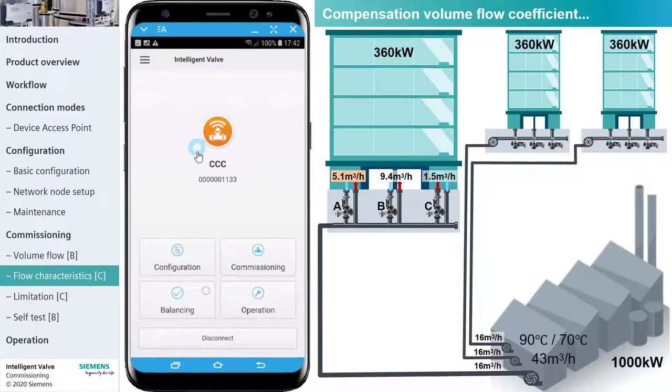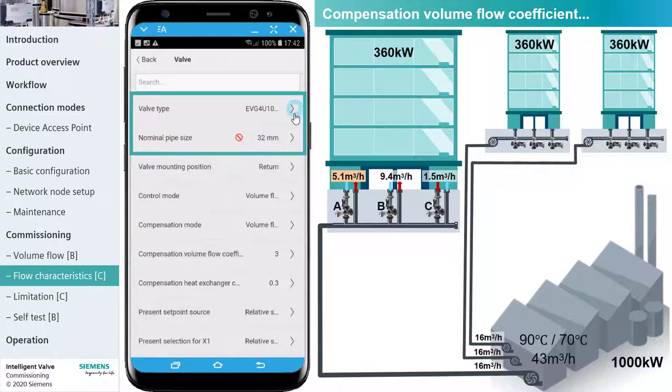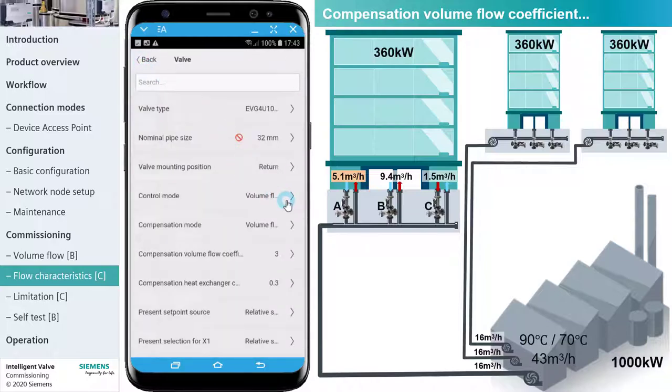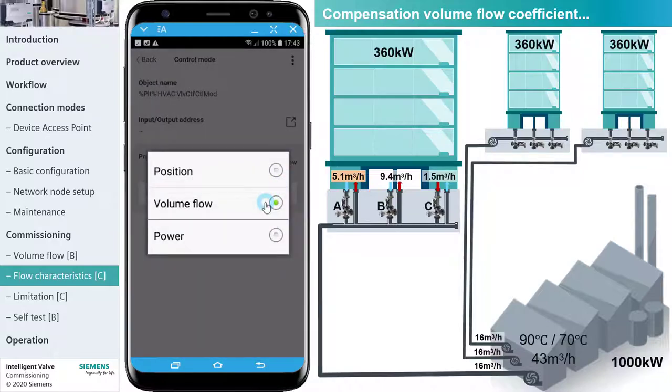Now we consider the valve's flow characteristics. Open the commissioning menu and select Valve. The valve type and the nominal pipe size are fixed values given by the actual installed valve, matched to the connected flow sensor. Since the valve is installed in the return pipe, we can leave the mounting position default setting. We leave the control mode default setting at volume flow. This means that pressure changes in the system will be compensated by the valve position. If power is controlled, the valve compensates for different load conditions. It is also possible to control the valve position directly.